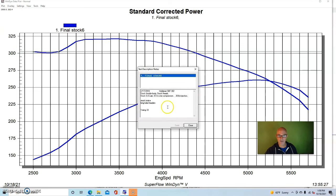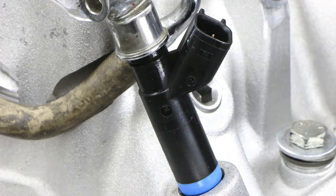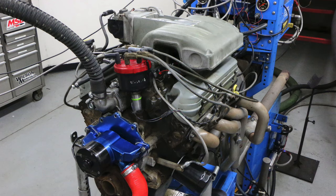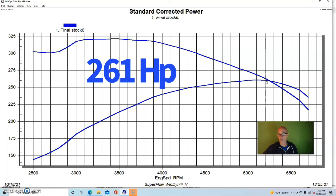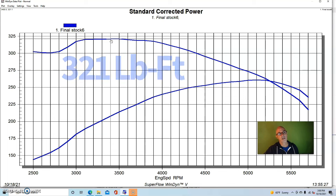Everything was otherwise stock. We also had 36 pound injectors - not because injectors will make more power on the stock version, but because we needed the larger injectors to flow enough fuel once we made modifications. Run in stock trim, our five liter Ford produced 260.5 horsepower - we'll call that 261 horsepower - and 321 foot-pounds of torque.